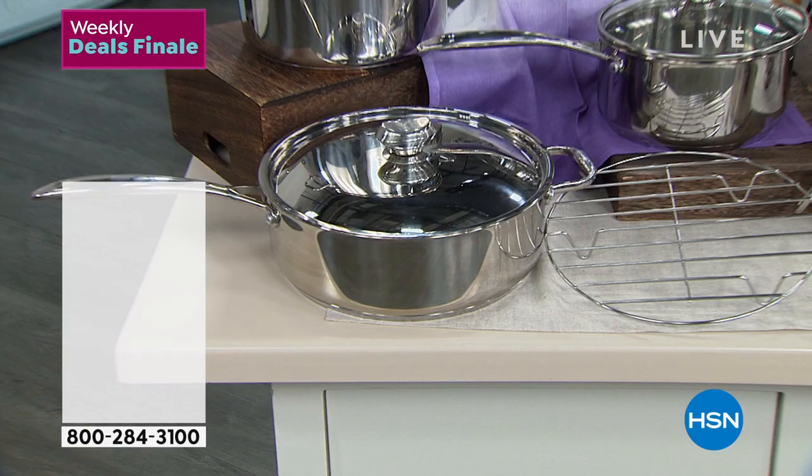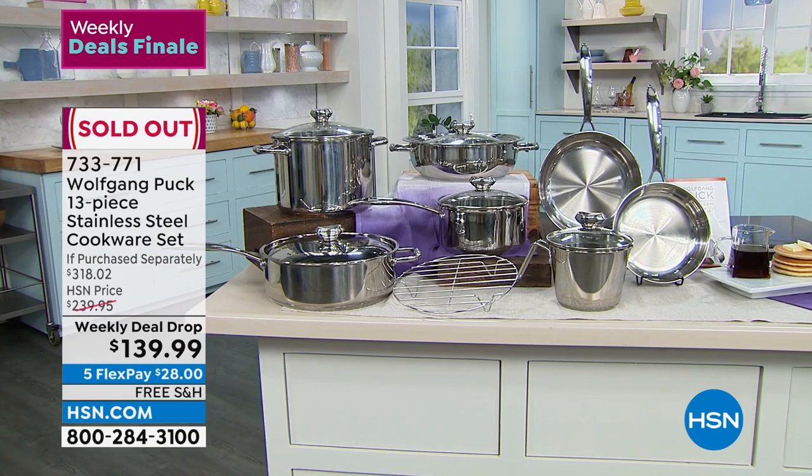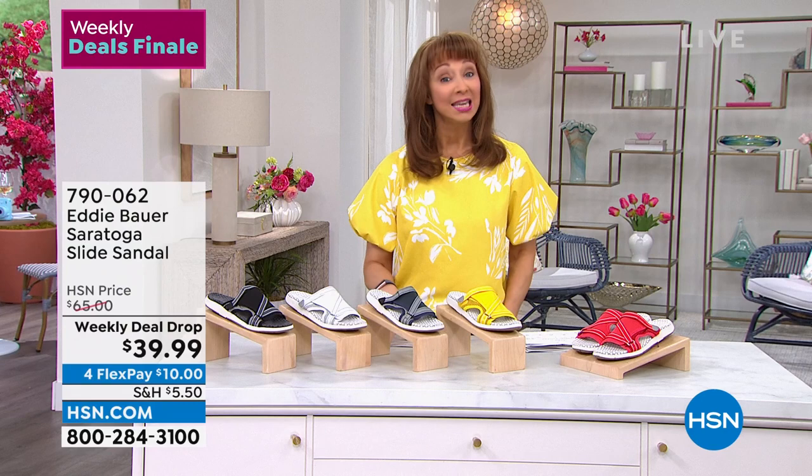The Wolfgang Puck weekly deal drop has officially sold out. When these sell out, we can't do a back order or wait list — you snooze, you lose. I do have final chance on what really is a today's special from HP, our number one name in laptops. That's coming up with my friend Aaron Berger at the end of this hour.